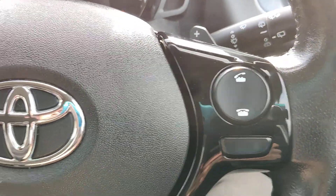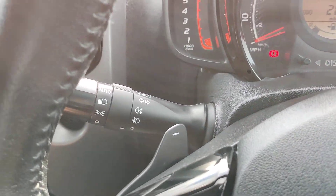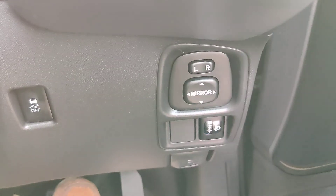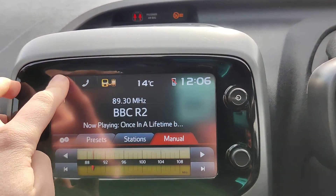Steering wheel controls, shift. We've got automatic lights, front and rear fog lights. We've also got daylights. We've got electric mirrors, electric windows in the front. Got a nice LCD display.